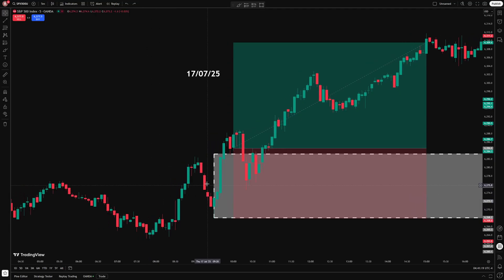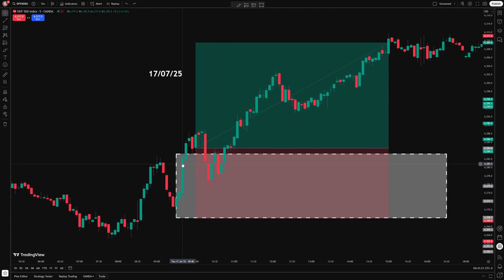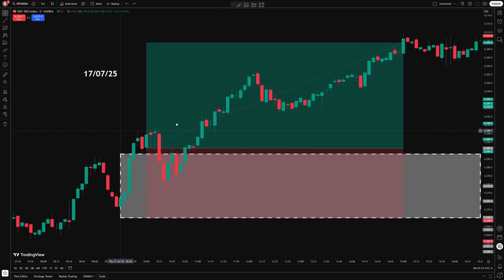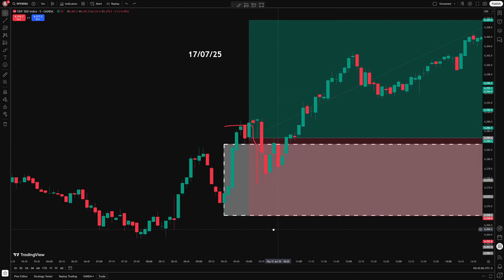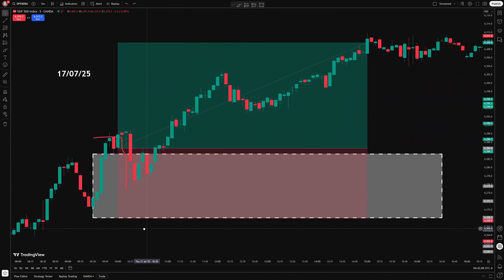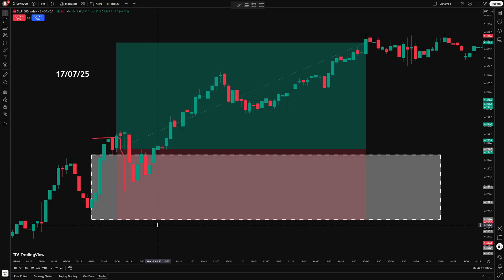Something else that I want to test out is the length of the initial opening range. Most strategies use the first 15 minutes, so on a 5-minute chart that's the first 3 candles. But what if just taking the first 5 minutes gives a better opening range? Or maybe it's better to wait a full 30 minutes and get a more stable range? I'm going to test that out next, so make sure you subscribe to get notified when I post that video. Thanks for watching.